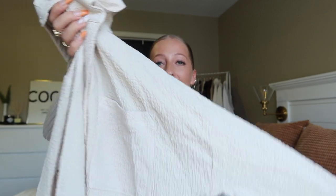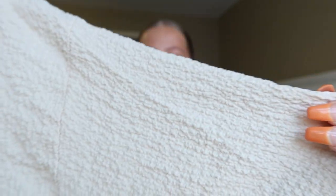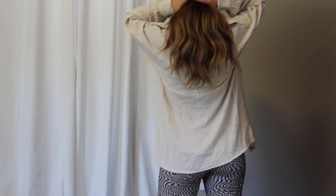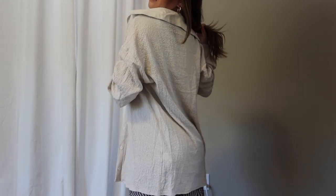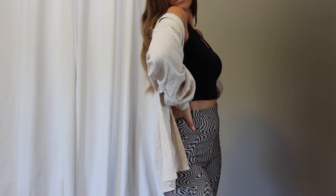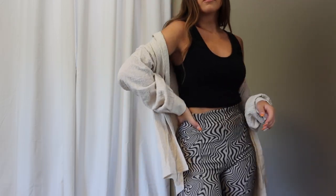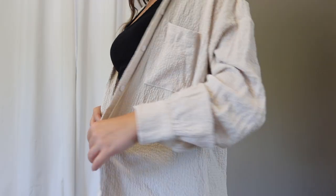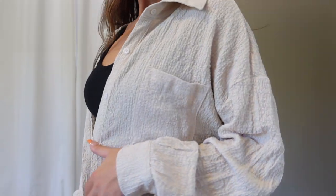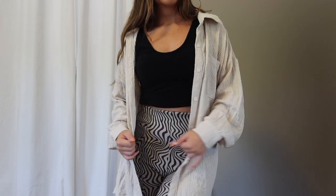Next I grabbed another button-up. Button-ups for the fall are such a perfect layering piece and I'm loving the texture of this material — it's like a crinkly type of material, which is honestly perfect because I hate how normal button-ups get wrinkly. This textured material cannot get wrinkly, so it's a win-win. Button-ups are an essential piece for my fall wardrobe, especially in neutral colors like this. I did size up one size to a US 4 for a comfier, looser fit and it worked out perfectly.